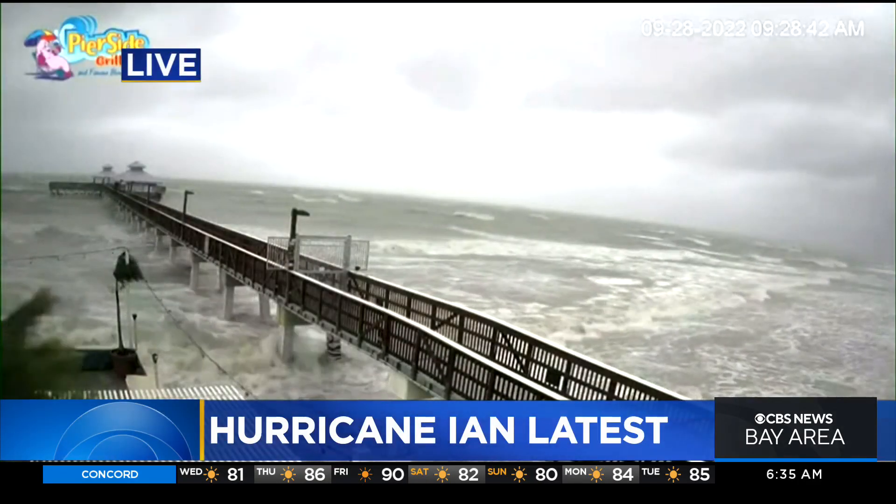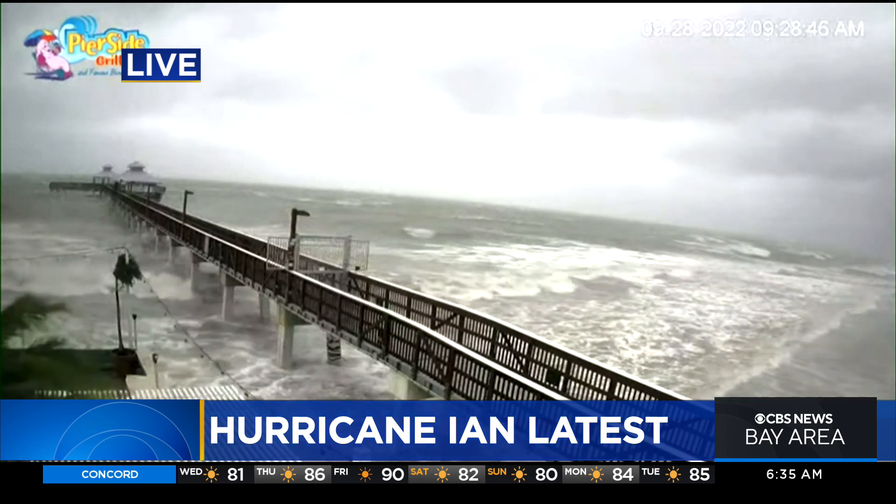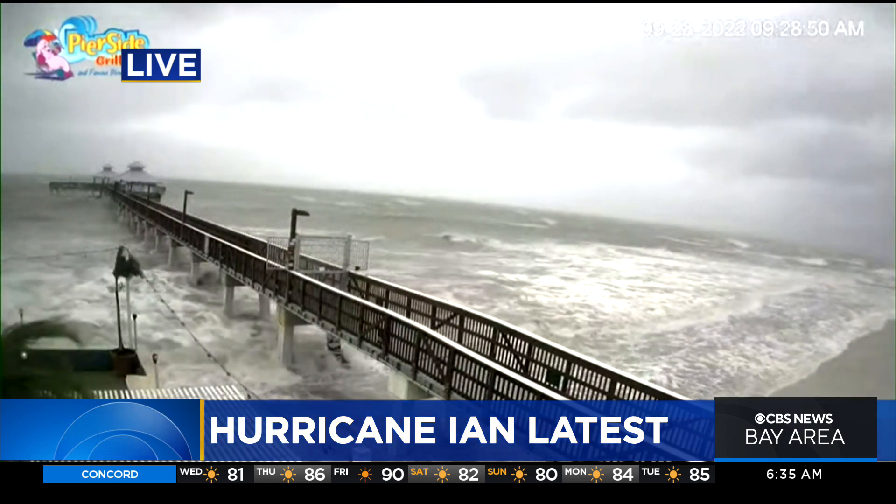A live look from South Florida where Hurricane Ian is on course to hit the coast after making landfall in Cuba as a destructive and deadly storm. The National Hurricane Center says Ian has now grown into a Category 4 hurricane, expected to make landfall somewhere along Florida's southwest coast early this afternoon. CBS News correspondent Christian Benavidez joins us now live from Tampa with the latest.